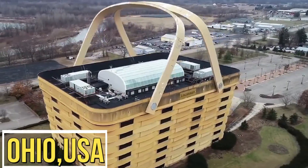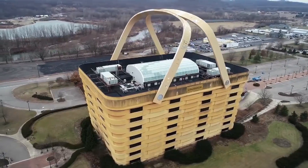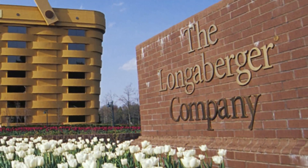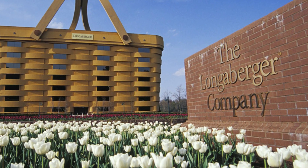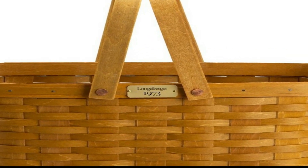Welcome to Ohio, home of the famous Basket Building, a unique and iconic structure that's shaped like a giant picnic basket. The Basket Building was designed by the Longaberger Company, a manufacturer of handcrafted baskets, and was completed in 1997.